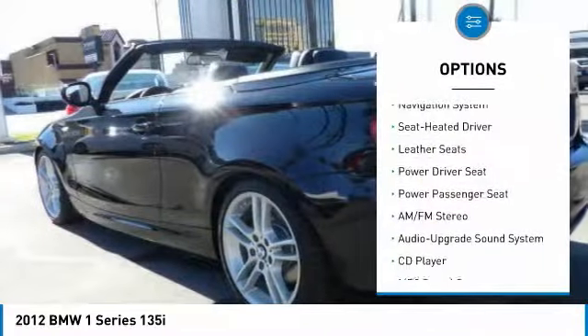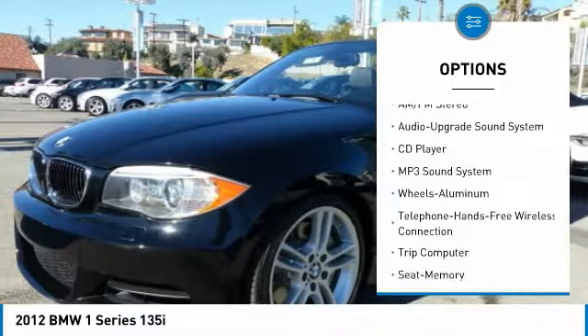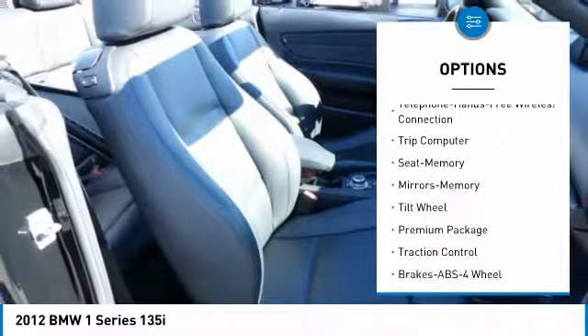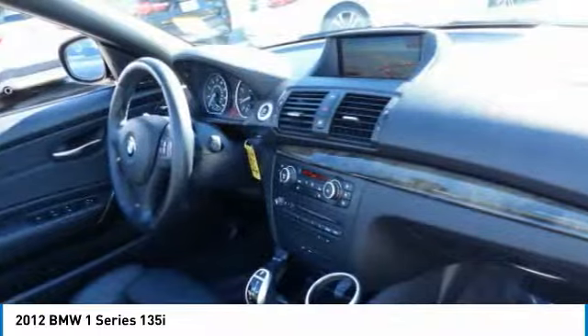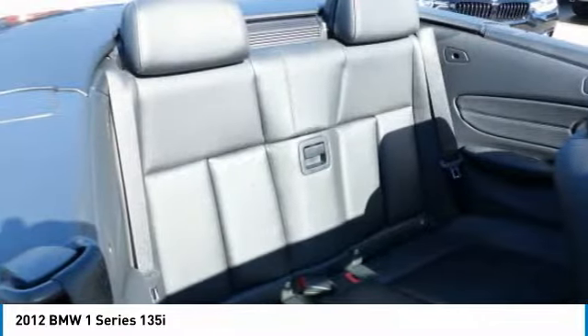Here are some of this vehicle's great options: navigation system, power passenger seat, traction control, anti-lock braking system, Bluetooth wireless data link for hands-free phone, air conditioning, power steering, cruise control, aluminum wheels, and AM/FM stereo radio.